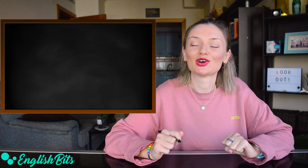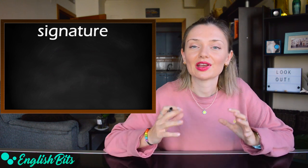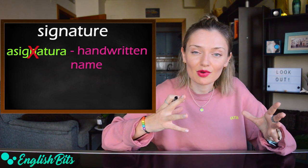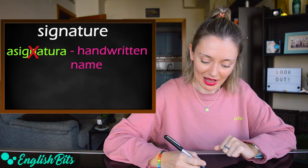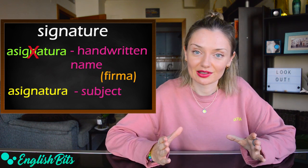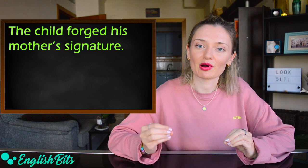And last but not least, number fifteen: 'signature.' In English, it doesn't mean 'asignatura,' but your name or surname written by yourself — 'firma' in Spanish. And if you want to say 'asignatura' in English, it's 'subject.' An example sentence: the child forged his mother's signature.